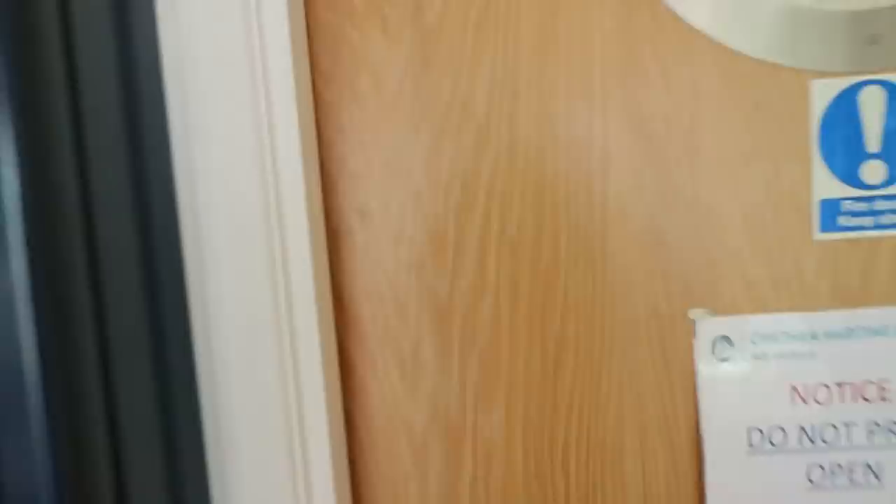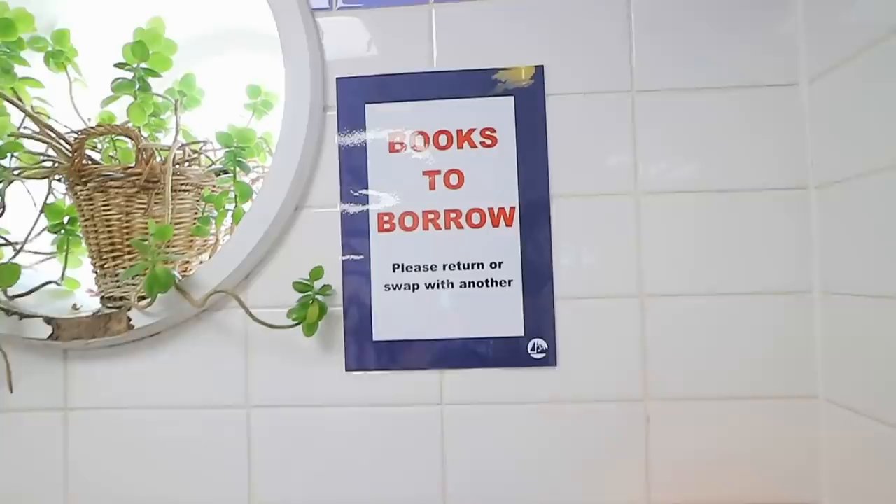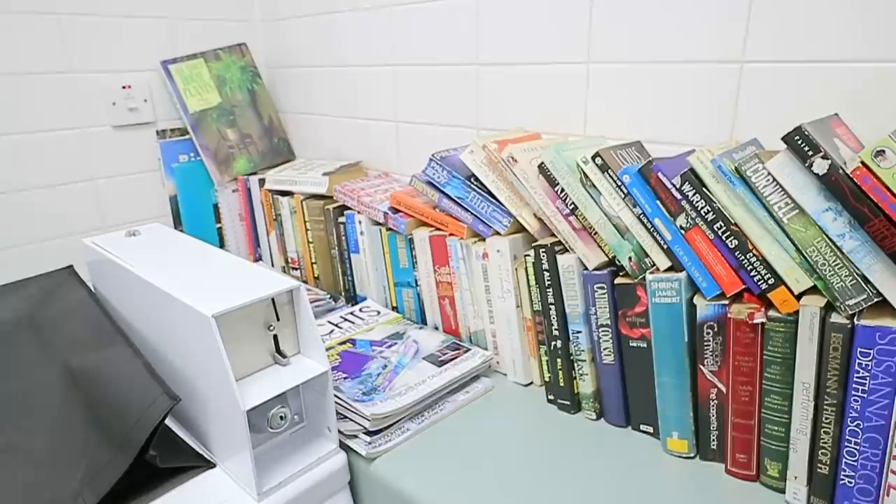Here we are inside the laundry room. There's a little books-to-borrow section where you can swap yours for another, or borrow and bring back. It's really nice.